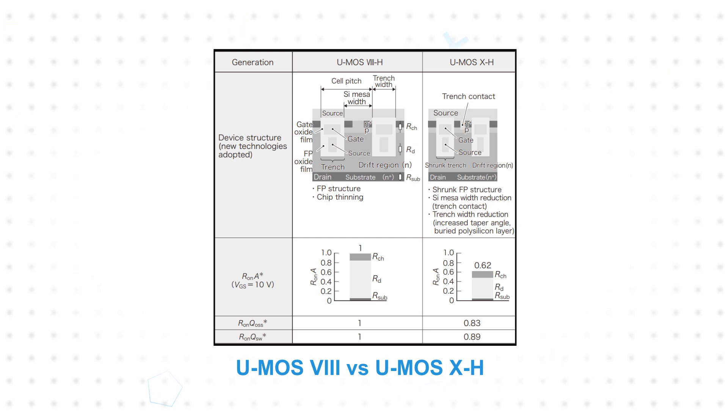These enhancements also resulted in a 17% reduction in RON times QOSS and an 11% reduction in RON times QSW, providing a reduction in both conduction and switching losses.